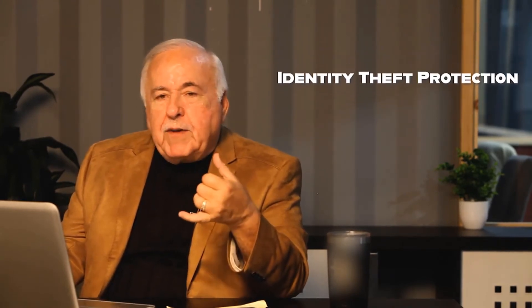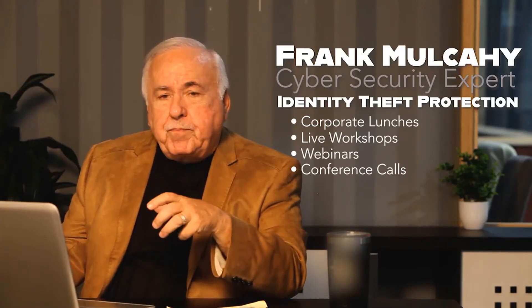If I can be of any service, please click on and visit me on the web. Contact information is on this web page. Let us come in and do identity theft lunch and learns, workshops, webinars, conference calls — whatever we can do to help build a culture of security. Because together we can deter, detect, and defend against this threat. Thank you for joining us today.